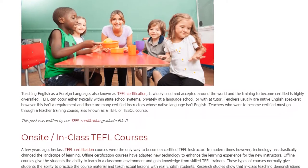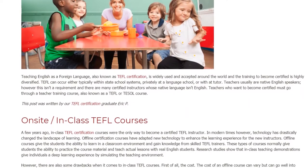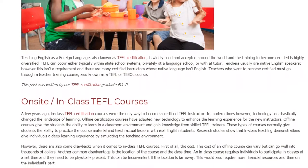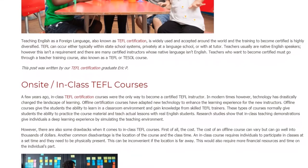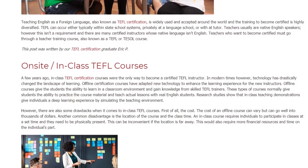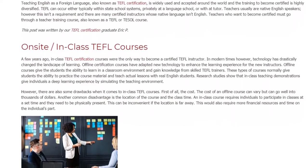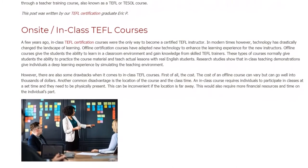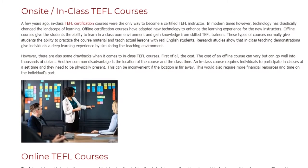Teachers who want to become certified must go through a teacher training course, also known as a TEFL or TESOL course. A few years ago, in-class TEFL certification courses were the only way to become a certified TEFL instructor. In modern times, technology has drastically changed the landscape of learning. Offline courses give students the ability to learn in a classroom environment, gain knowledge from skilled TEFL trainers, and practice teaching actual lessons with real English students. Research shows that in-class teaching demonstrations provide a deep learning experience by simulating the teaching environment.